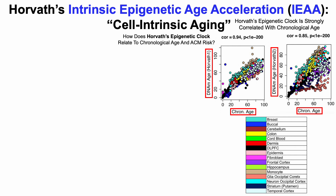We can see strong correlations for both iterations of the Horvath clock with chronological age — specifically, correlation coefficients of 0.94 on the left and 0.85 on the right. The p-values for each of these correlations is 1 times 10 to the negative 200, so these are very significant correlations for Horvath's epigenetic test with chronological age.